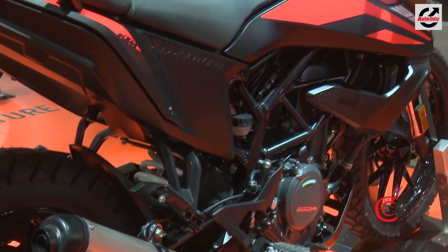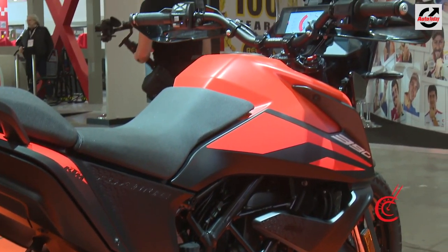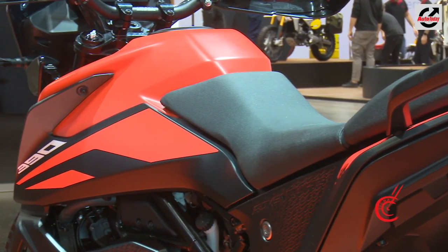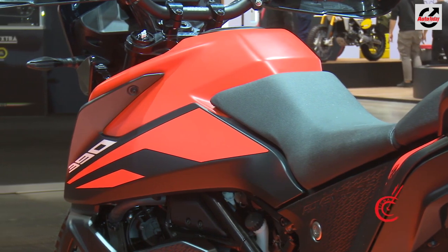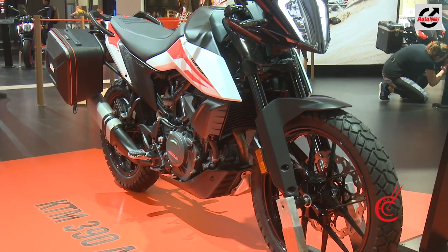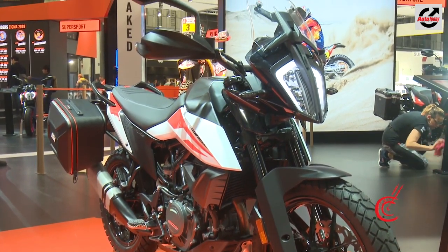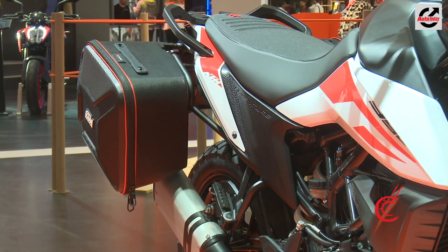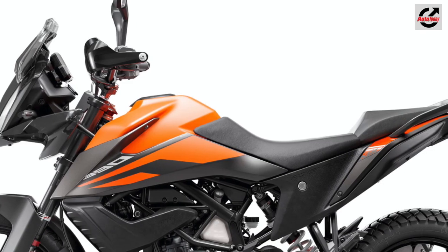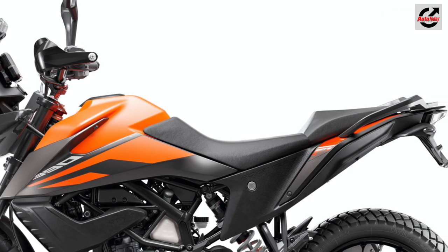The split trellis frame has been carried over from the 390 Duke, but KTM says that the 390 Adventure is also capable of touring along with some light off-roading. We'll be able to comment on this only after riding this motorcycle in a few months' time. Going by the details, the 390 Adventure should make for a relaxed ride with a raised handlebar that also makes it easy to stand and ride. The seat looks extremely comfortable and the pillion seat too is wide and should be comfortable over longer rides.